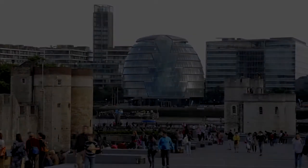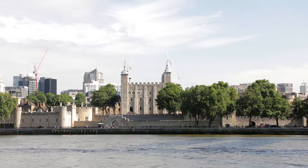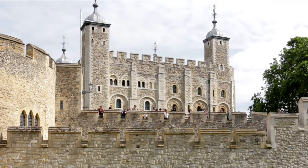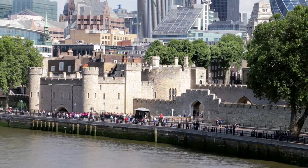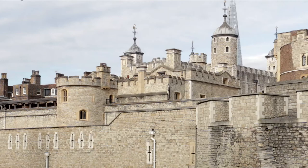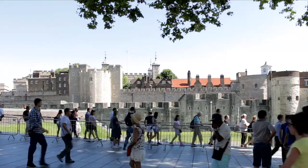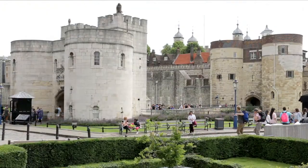Just beyond, before Tower Bridge, the roundish glass building is City Hall. On the opposite bank, construction of the more famous Tower of London started around 1078, a few years after the Norman Conquest. It's been expanded, upgraded and refurbished ever since. Formerly a royal residence, it's also been used as a prison, treasury, armoury, zoo and public records office. Now one of London's top tourist attractions where the crown jewels are on display, it's home to half a dozen or so ravens, and if rumour is to be believed, several ghosts.